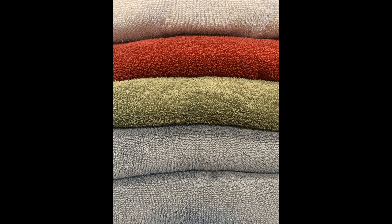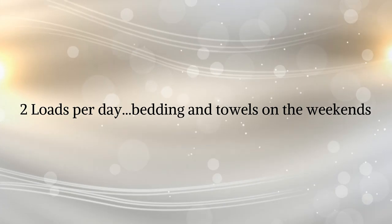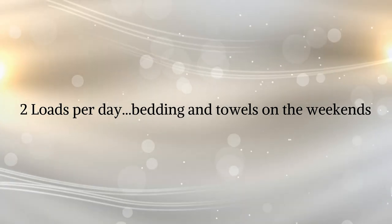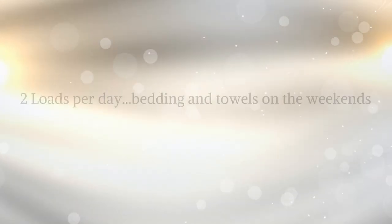I do fold towels, washcloths, and socks. I try to aim for two loads per day, and then I'll do bedding and towels on the weekends. That way I feel like I stay caught up and it's not overwhelming.